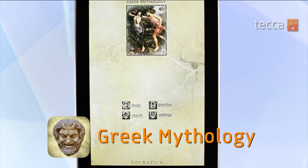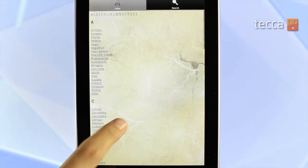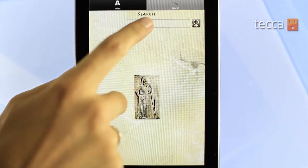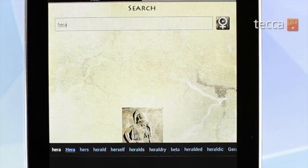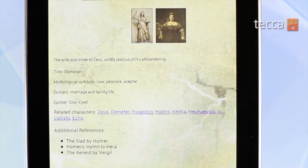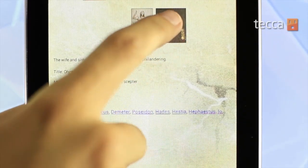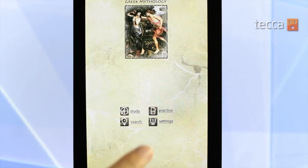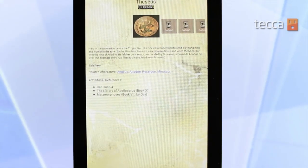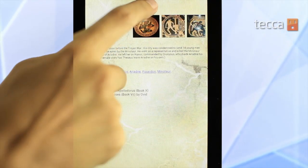Our second app is Greek Mythology. Greek Mythology is a really cool app that allows you to learn about all the different gods and goddesses in Greek mythology. One of our favorite features is the search feature, which lets you type in the name of any character, hero, or heroine from Greek mythology and learn more about them. So we type in Hera — we can see a couple of pieces of art attached to her and get a little bit of information. It's a great way to encourage your child's quest for knowledge.